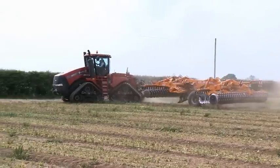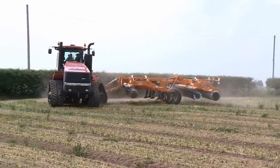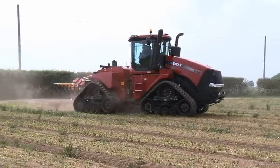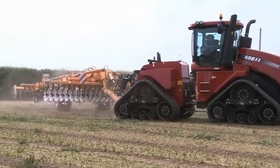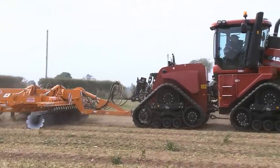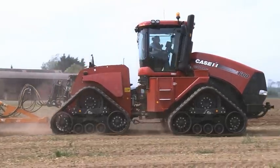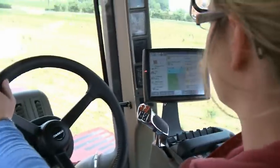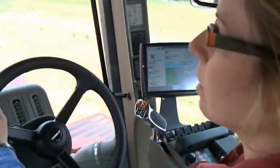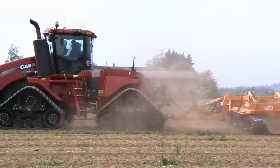It's all very user friendly with the new multi-controller armrest. Case IH have tried to do this so that models right from the 100 horsepower Maxxum right up to the 600 horsepower plus quad track have exactly the same operating software and setup. So any driver that gets into one of these can figure out very quickly what buttons they need to press.